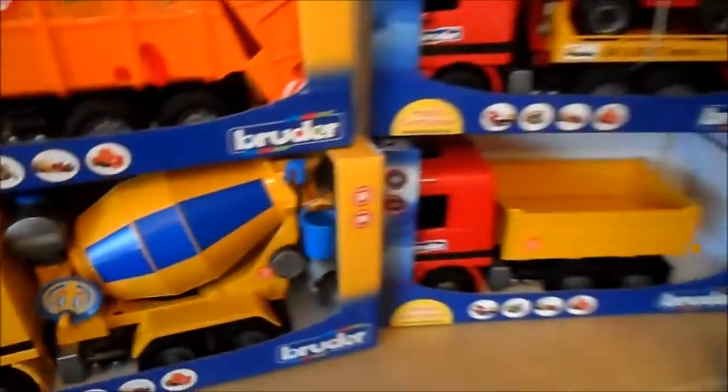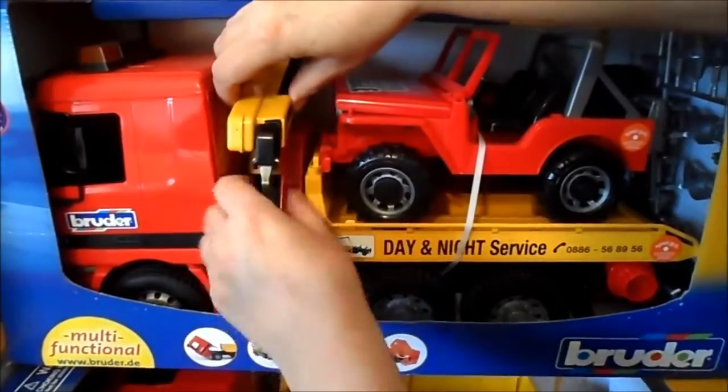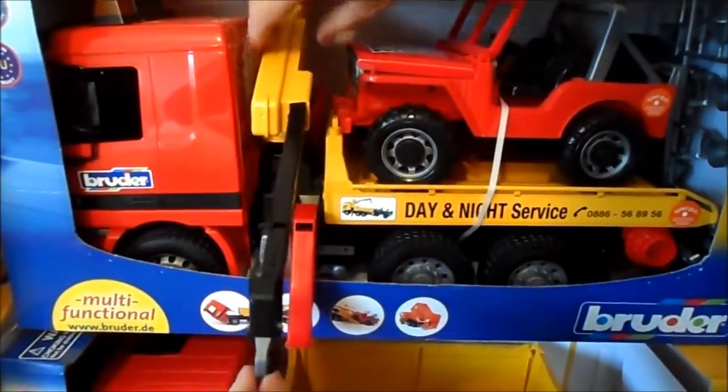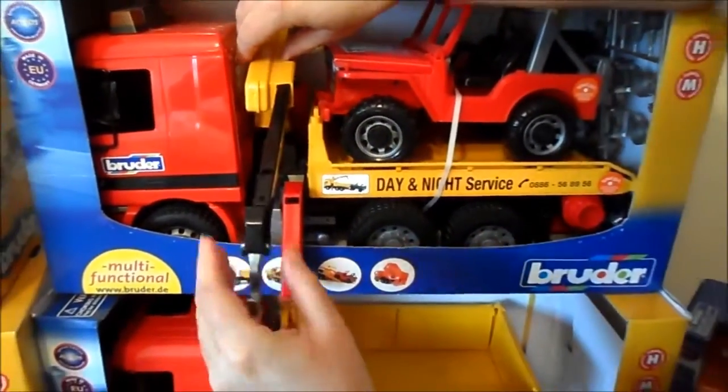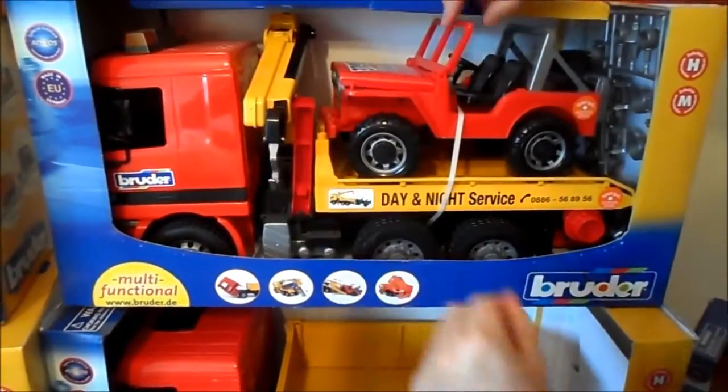Alright, so the next one is a lorry here. I'm not quite sure what it is for, but this one is a crane with a hook here.